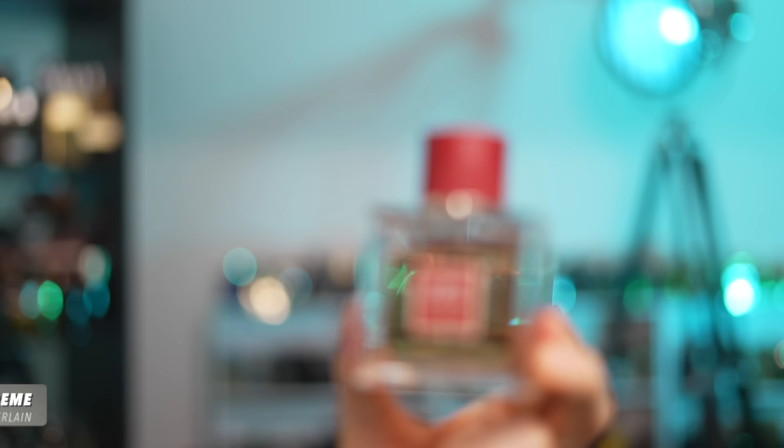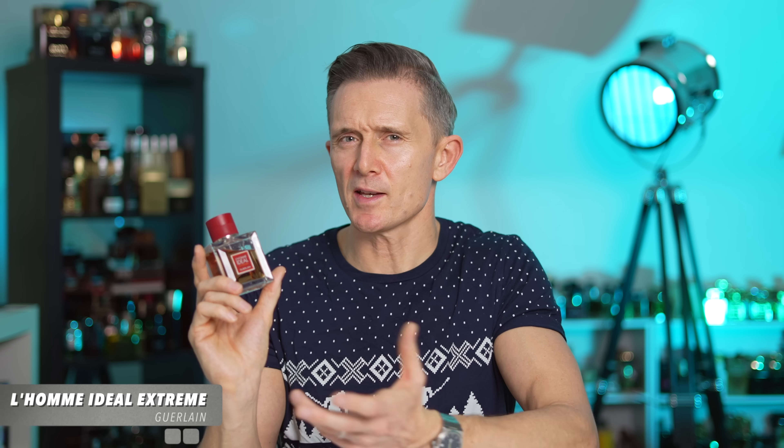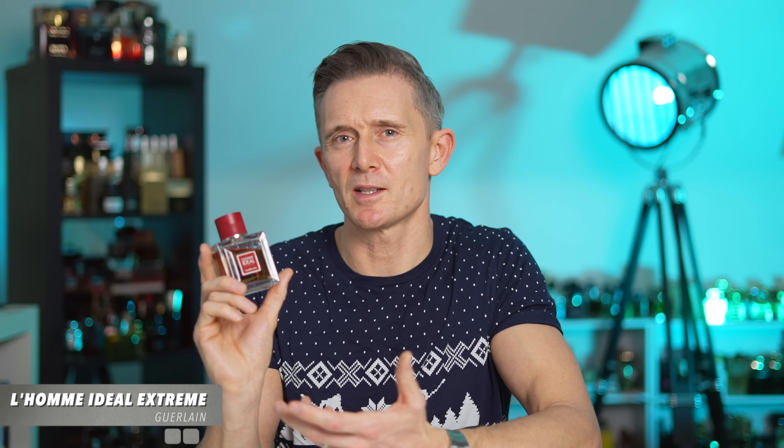Tonka bean is a note found in many fragrances, but there are certain fragrances where it dominates — where everything else revolves around the tonka bean accord. This next one is a beauty from Guerlain: L'Homme Ideale Extreme.